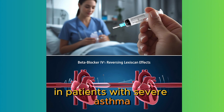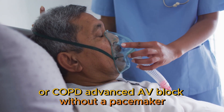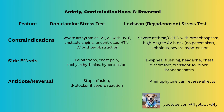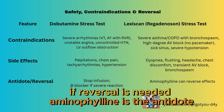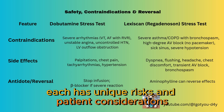Lexiskin is contraindicated in patients with severe asthma or COPD, advanced AV block without a pacemaker, sick sinus syndrome, or severe hypotension. Side effects include dyspnea, flushing, headache, and sometimes transient AV block. If reversal is needed, aminophylline is the antidote. So while both tests are safe in the right setting, each has unique risks and patient considerations.